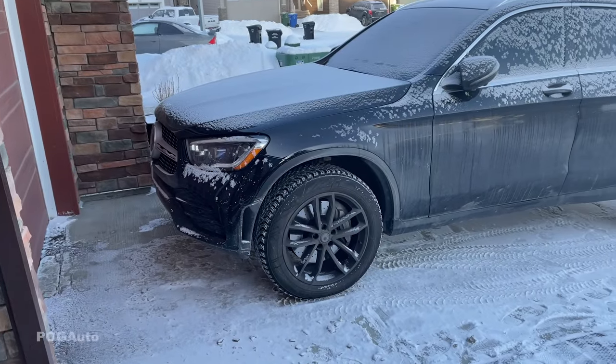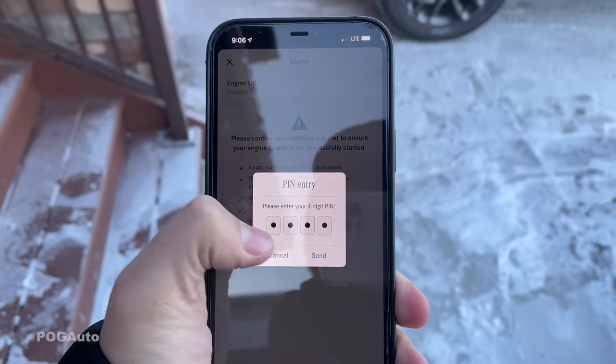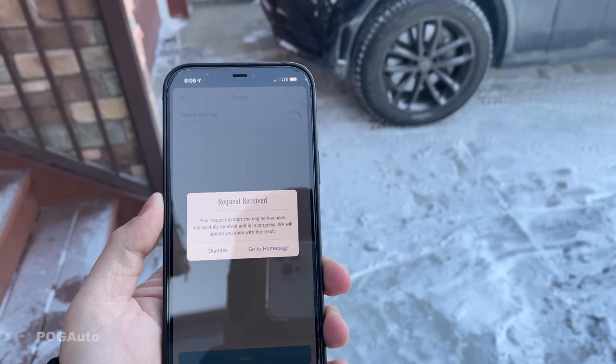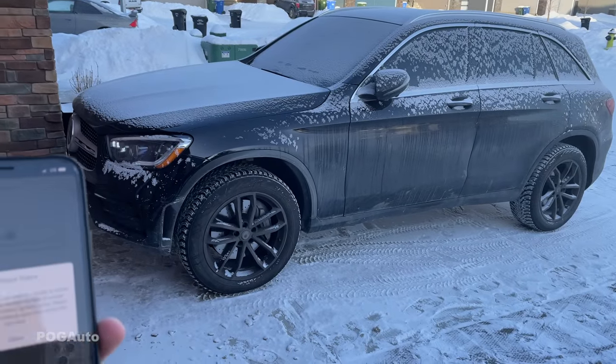And there we have it — it just turned off. Here's the app, so let's try doing it one more time. I'll hit Send, then hit Dismiss, and this should start it again for the second time. It's been 10 minutes obviously.